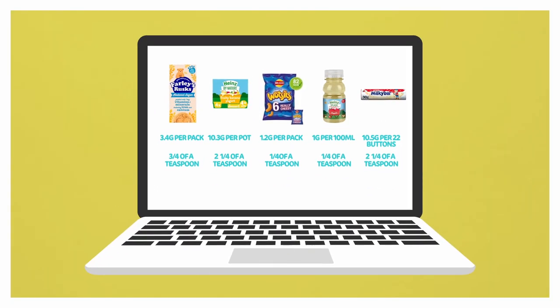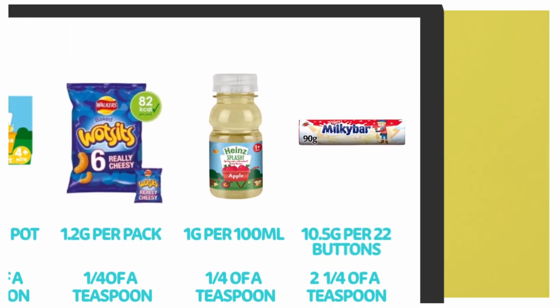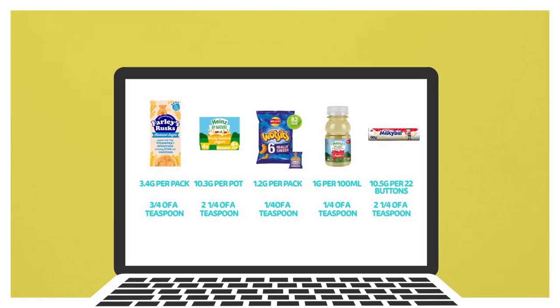Here is a sugar board with a few examples of food and drinks you would typically give your child as a treat at this age, and a rough estimate of the amount of sugar they contain. Four grams of sugar equates to one cube.